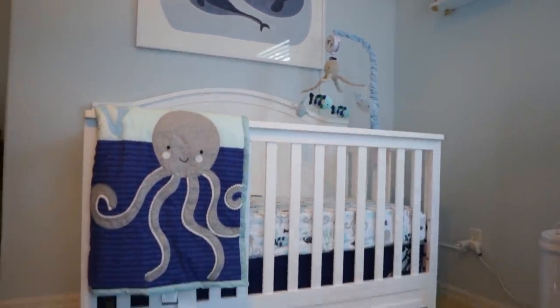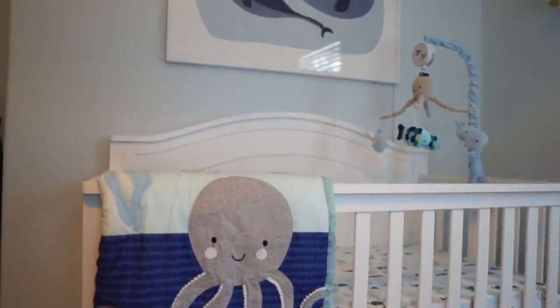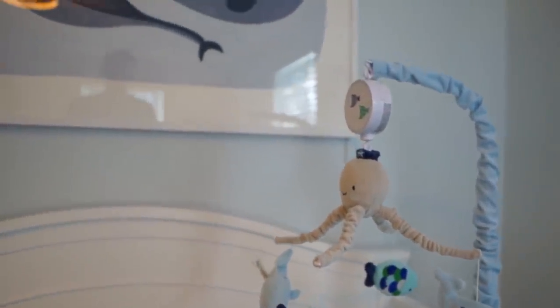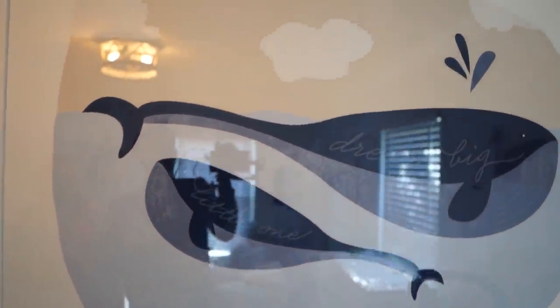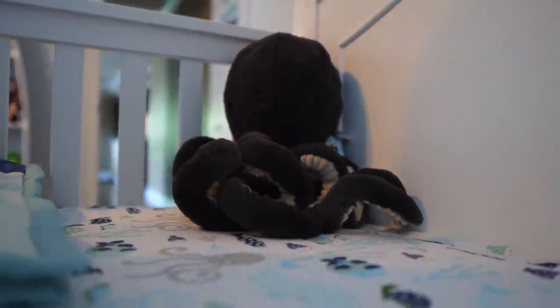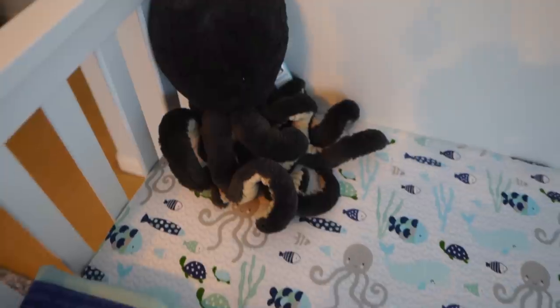Over on this wall we have his crib, which is from Target. The bed skirt, sheet, and blanket are all from a company called Lamb and Ivy on Amazon, as well as the mobile — they all match and are part of a set. Working our way up, there's a picture that says 'dream big little one' from Pottery Barn — completely screwed to the wall with a plastic frame and no glass. Right on top we have his baby monitor from a company called Oofy, which is a completely encrypted baby monitor. Working back down into his crib, we have a little Jellycat plush octopus — the very first Jellycat we bought, found at Sugar Boos in Disney Springs.